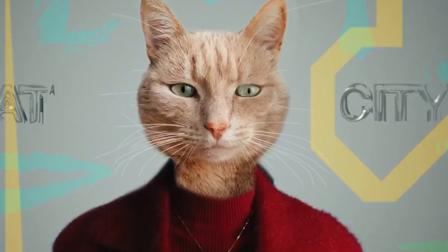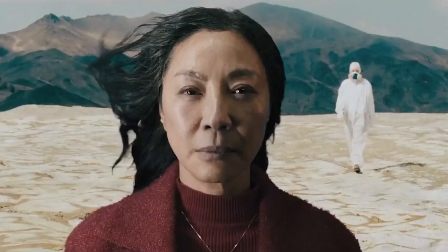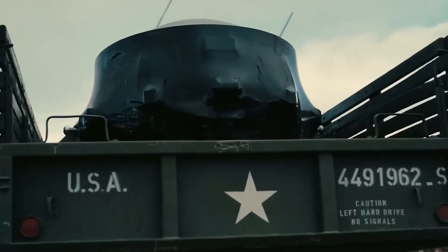Next we cut to her in a universe where cats are people, and then we see her in the desert. Judging by the suit in the background this could be a nuke testing site and Evelyn looks paler. Don't tell Nolan they're testing nukes in other universes because you've already given that guy way too many ideas.